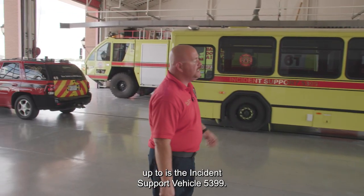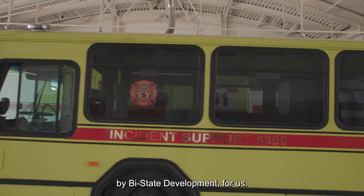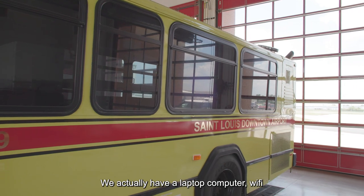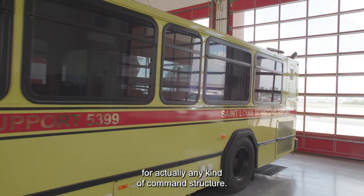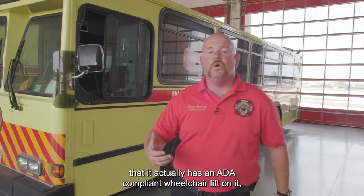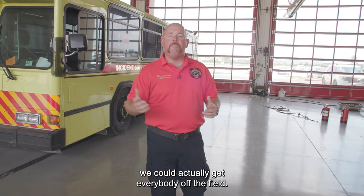The next vehicle we're going to come up to is Incident Support Vehicle 5399. This vehicle was specifically designed by Bi-State Development for us. It actually has two cots and EMS supplies inside. We actually have a laptop computer and wi-fi for any kind of command structure. We're also very fortunate that it actually has an ADA compliant wheelchair lift on it, so if we had an incident on the field, we could actually get everybody off the field.